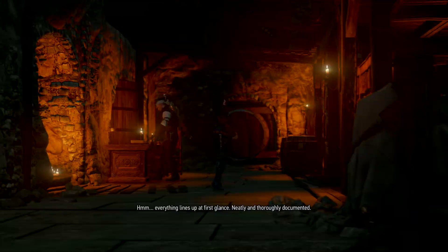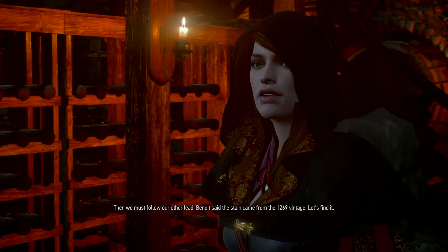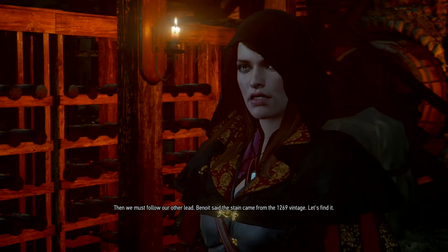At first glance, neatly and thoroughly documented. Then we must follow our other lead. Ben said the stain came from the 1269 vintage — let's find it.